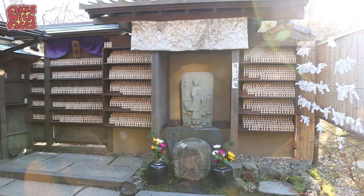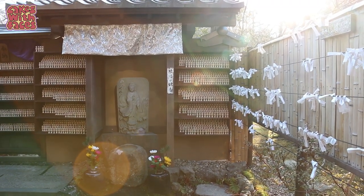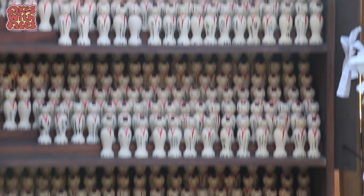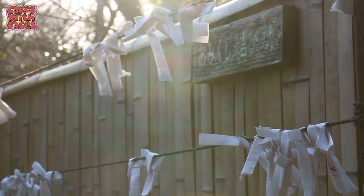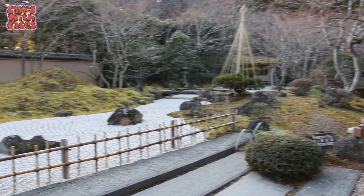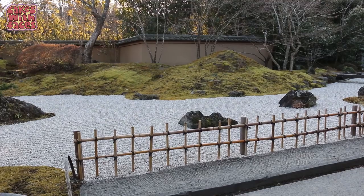Ensu-in is a matchmaking temple — you can write your wishes for love and marriage on a kokeshi doll and leave it here for Kannon, the matchmaking goddess of mercy. Oh, this is lovely in here. Here's a moss garden, and it might be a zen garden with all the raked gravel.